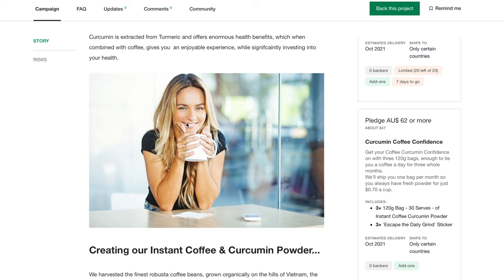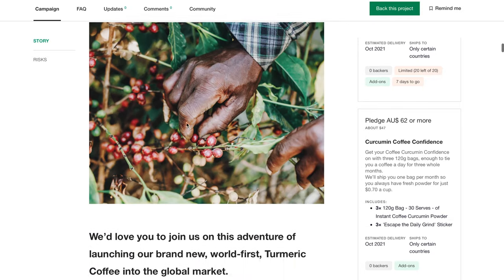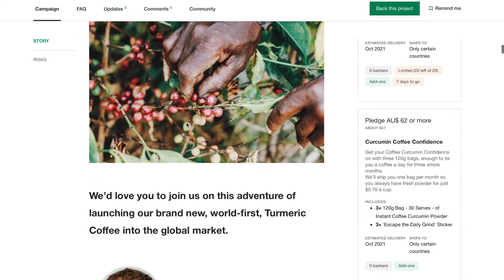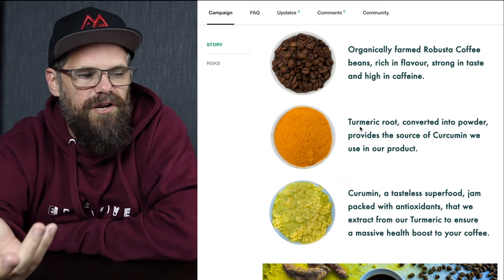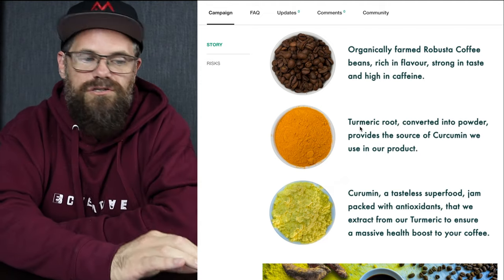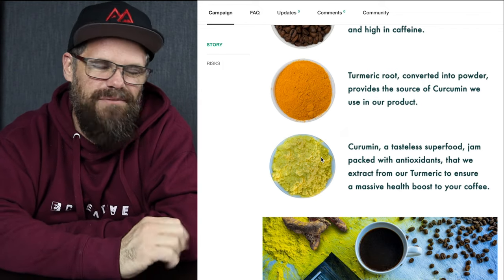We don't know this person in the stock photo — thank you, whoever you are, but we don't know her. We used different images we found that were royalty-free to communicate and break up the text. The text explores and explains what the product is, how it works, and what the benefits are. Then we have a top-down shot of the main ingredients: coffee, turmeric, and curcumin, which is extracted from the turmeric. Between you and I, I'm not super happy with the highlights on the curcumin — I should have lit it from above rather than the side. I'm not changing it now.